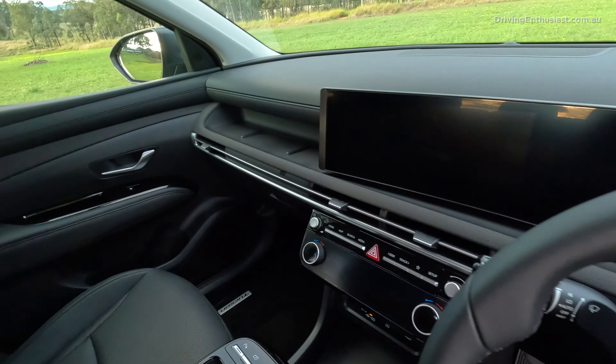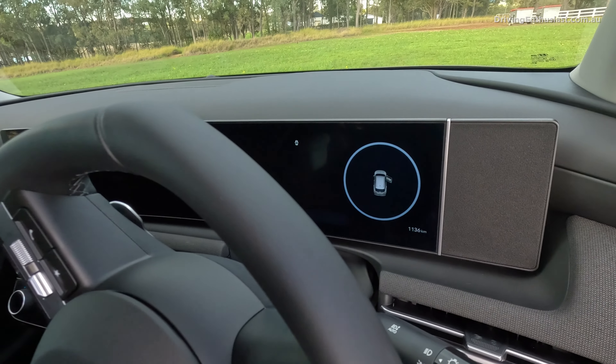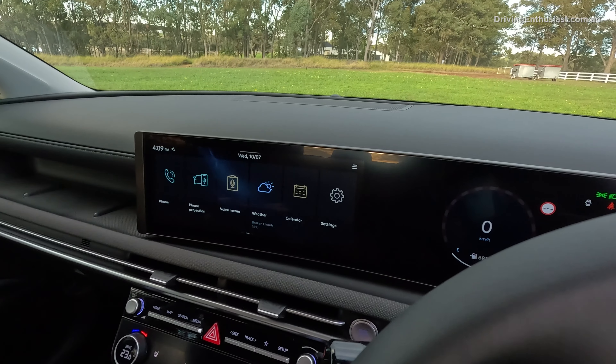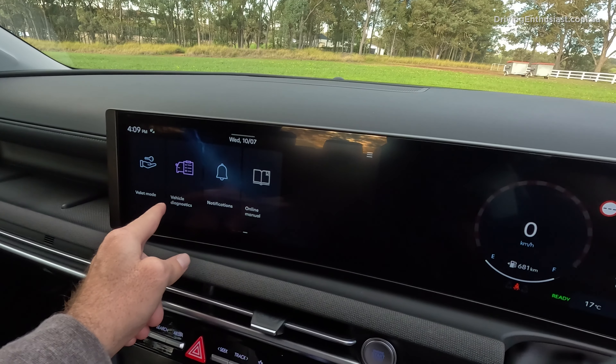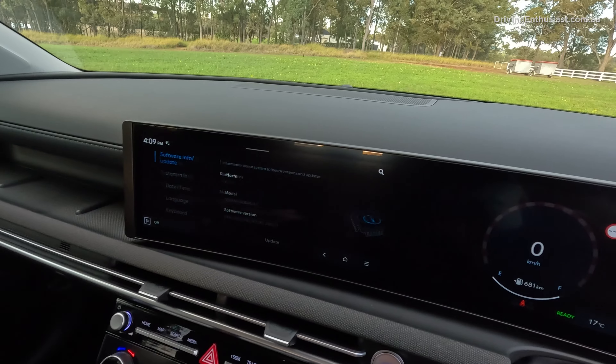There's a decent amount of room inside — it's probably one of the biggest in its class, especially in terms of length. You've got a lot of rear legroom and heaps of boot space. In the front it feels open and airy, and with the new horizontal dash theme running all the way across, it feels more spacious. The new touchscreen runs Hyundai's latest software, quick and responsive with heaps of options.